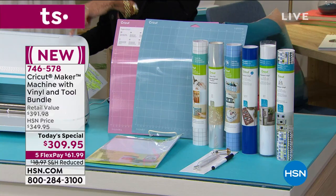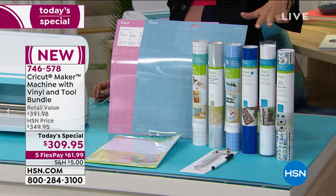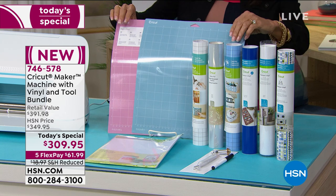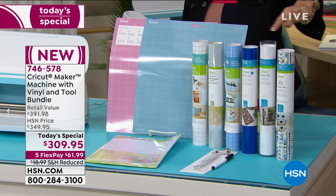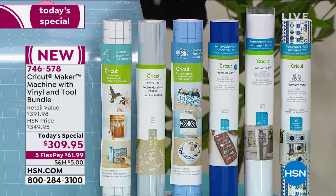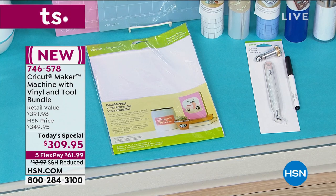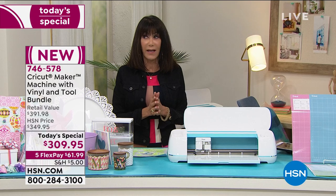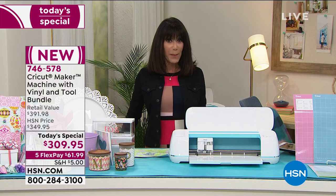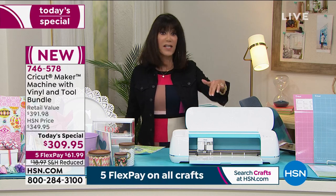We actually have four different colors. When you choose your color, all of your incredible vinyl — basically your sticker paper — comes with it, giving you the opportunity to create a huge variety of projects. You get not just the Cricut, you also get the mats. You're getting patterned, solid, printable, stencil, transfer tape, party foil — we've never had party foil before — plus a weeding tool. All of it at HSN for $309.95, with five flex pay at $61.99 on any credit card.